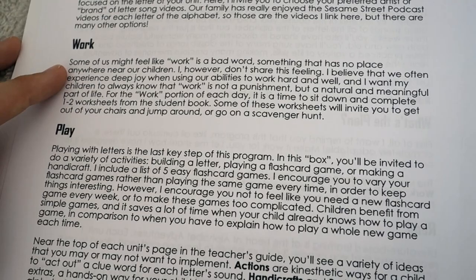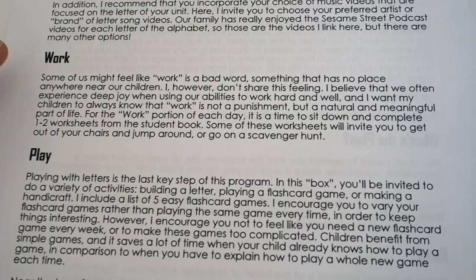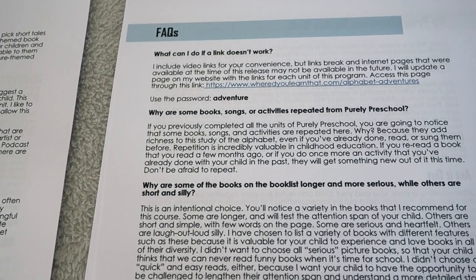For the Work step, you'll get out the workbook and work through roughly two pages a day — that can be flexible depending on how many pages you want to do. Finally, Play might be more of a hands-on activity or a flash card game that is scheduled every week.